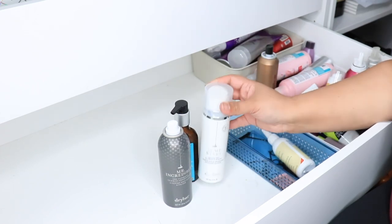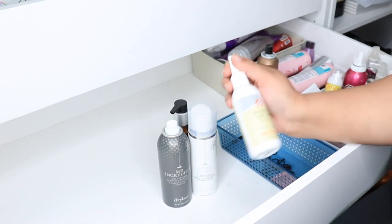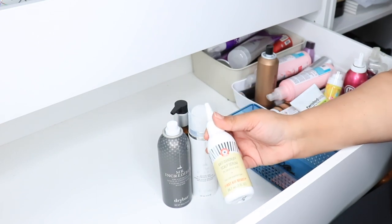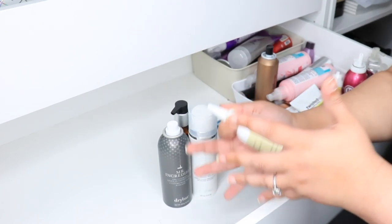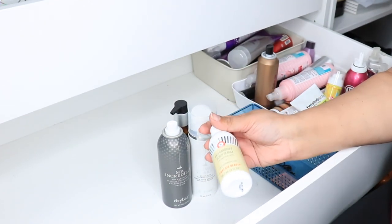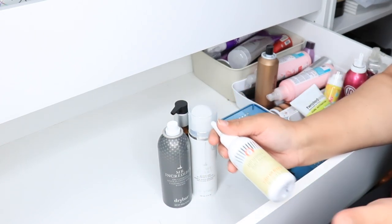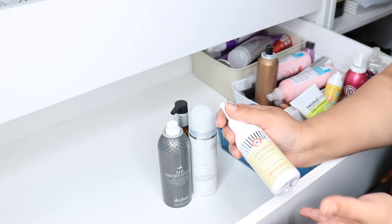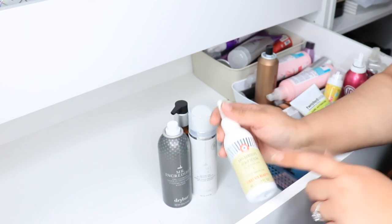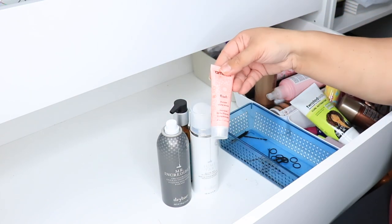This is the First Aid Beauty Anti-Dandruff Scalp Serum with 2% salicylic acid from Sephora. Before I found out it was eczema on my scalp and not dandruff, I was using this and it actually helped for a short period. If you just have dandruff or an itchy scalp this will be great, but if you have eczema like me it's only temporary relief for a day or two — I need medicated shampoo. I'm going to keep it, or maybe give it to my daughter.